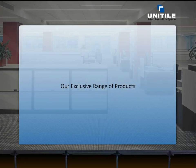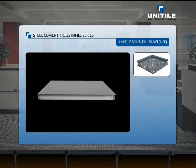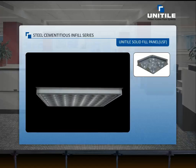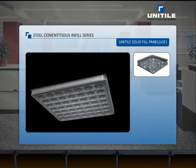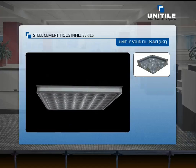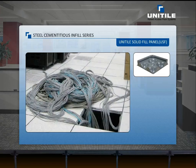Our exclusive range of products includes the Uni-Tile solid fill panel, which is steel welded and enfolded with a lightweight fire-rated and non-combustible cementitious compound. We can offer a bare-finished panel to be layered with carpet for an aesthetic look in your open office. We also offer laminated or PVC surface finished panel in this range.